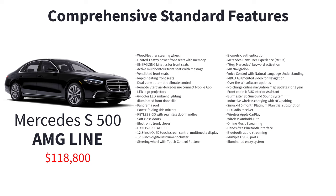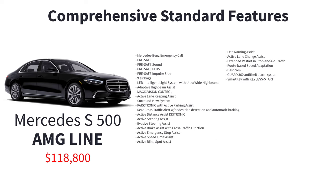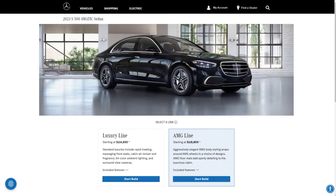Even without opting for additional packages, the S500 4MATIC with the AMG Line comes well-equipped with a plethora of standard features, from advanced safety systems to cutting-edge infotainment options. In summary, the S500 4MATIC with the AMG Line trim package offers a balanced blend of performance, luxury, and value. It's an excellent choice for those who want a high-end driving experience without needing the absolute highest performance metrics.